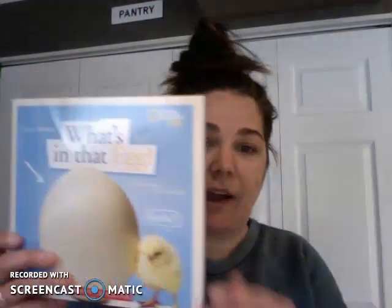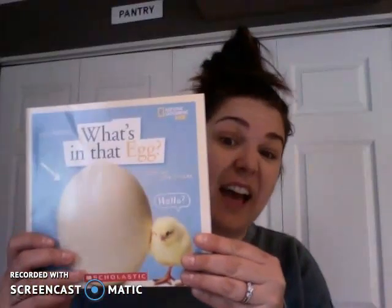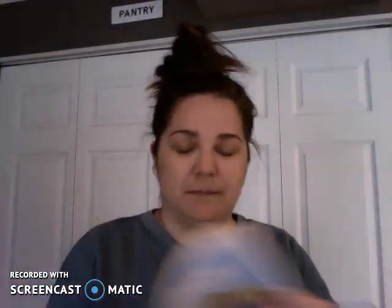So my story today, What's in that Egg? It's a book about life cycles and it is by Becky Baines. This is a National Geographic Kids book, so you're going to see a lot of facts and a lot of information about animals.